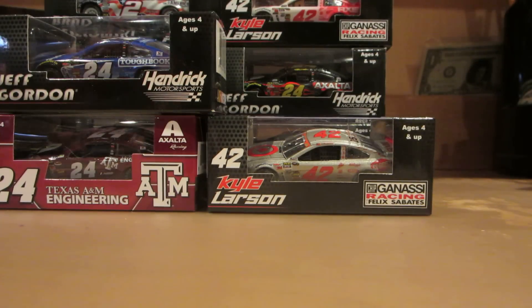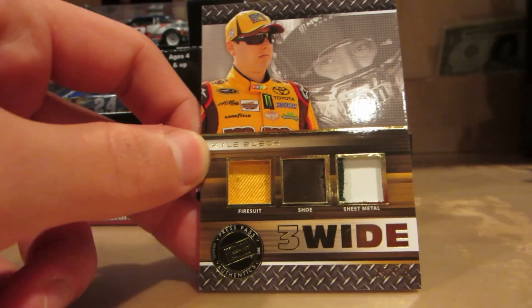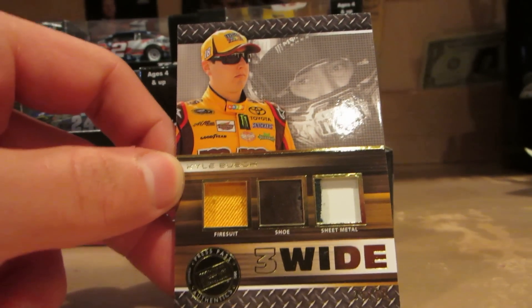I got a Press Pass Cup Chase hobby set with some pretty neat hits. First, from 3 Wide, we have a fire suit, shoe, and sheet metal relic from Kyle Busch.